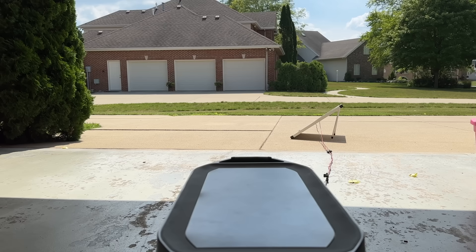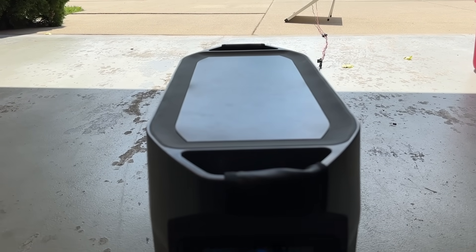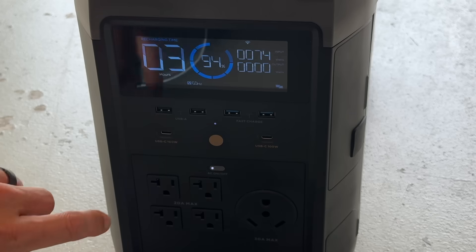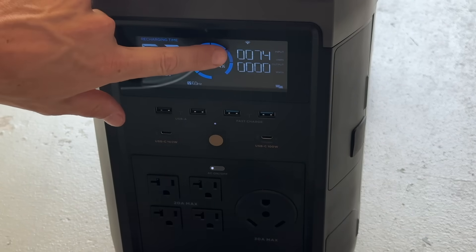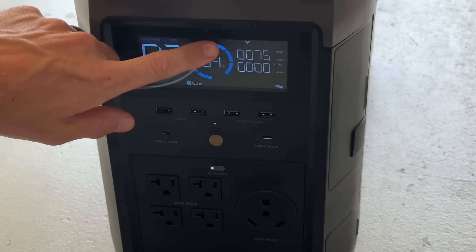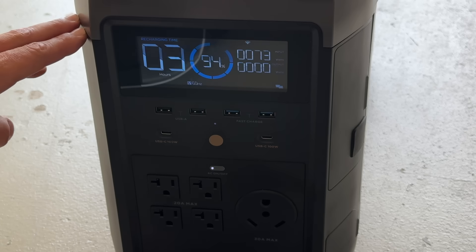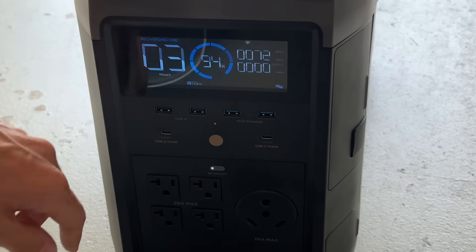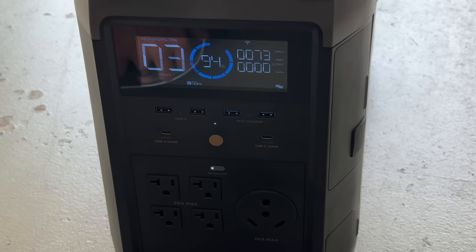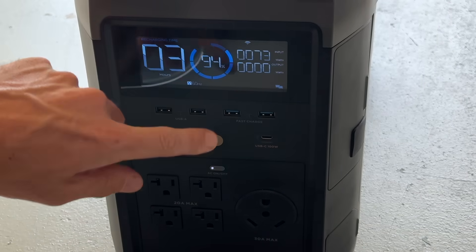It's a little after 3:30 in the afternoon and we have full sun on the panel, so let's see how much power we're getting in. The input here on top shows 74 watts coming in from the panel. That's not too bad — we're a little past peak sun, so it would be a bit higher around noon to 2 p.m. assuming full sun. Remember, any shade on the panel or a dirty panel is going to seriously impact the watt output.